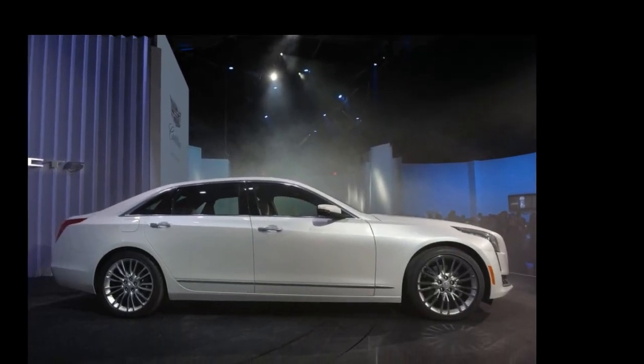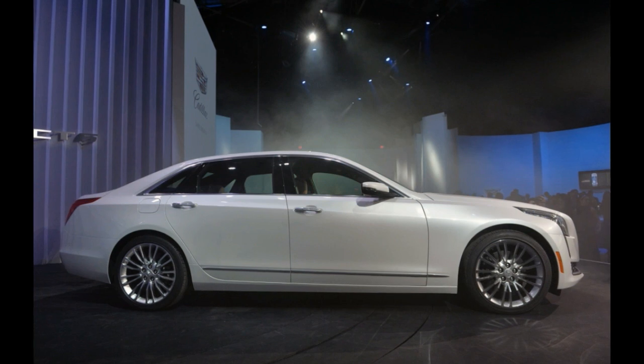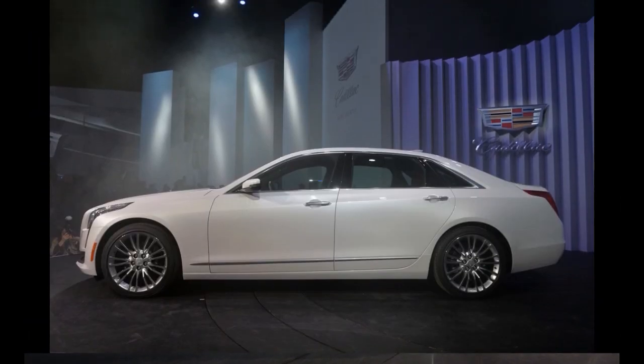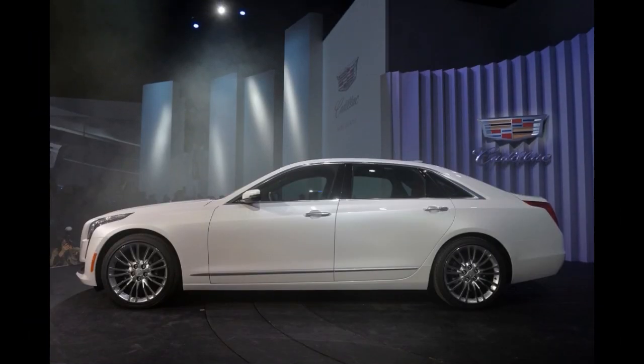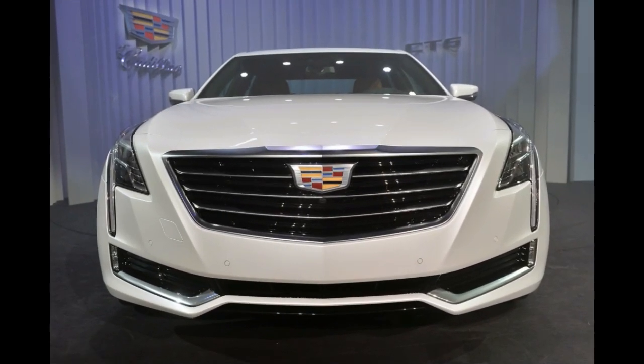The CT6 will begin production at the Detroit Hamtramck assembly plant in late 2015 and will go on sale with three engine options. Caddy won't release final figures yet, but based on preliminary numbers, we know the base 2.0-liter turbocharged four-cylinder will make 265 horsepower.